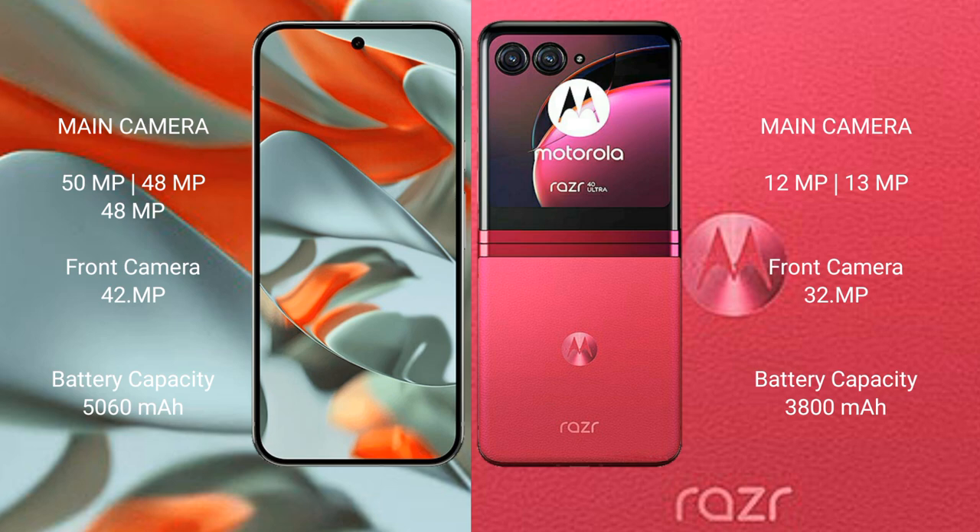The Google Pixel 9 Pro XL has a 5060mAh battery with 37W fast charging support, while the Motorola RAZR 40 Ultra has a 4800mAh battery with 30W fast charging support.